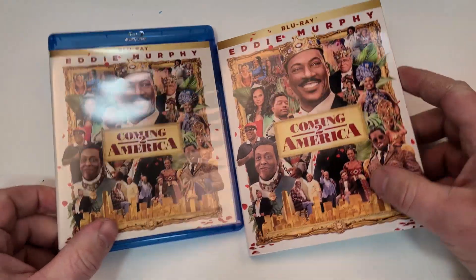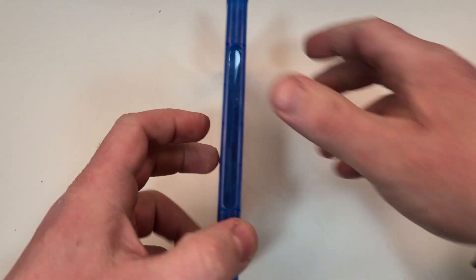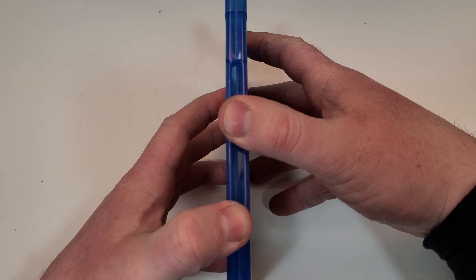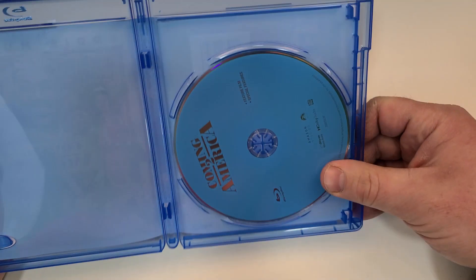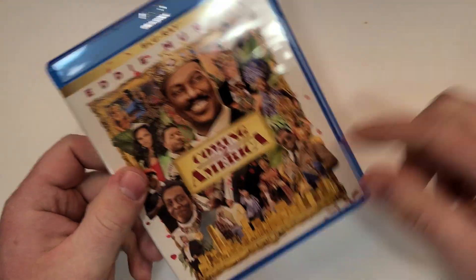Here is your side-by-side look. If you haven't seen this one, leave your thoughts down in the comment section below. Let's check out the inside. Unfortunately, we just have a plain blue Blu-ray disc. It would have been cool to add that artwork on it.